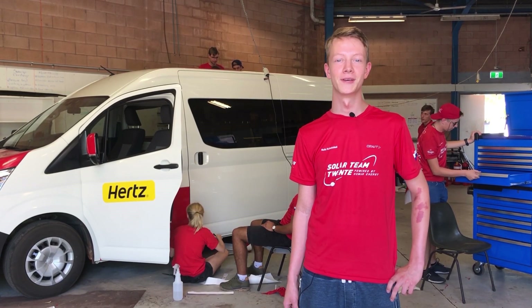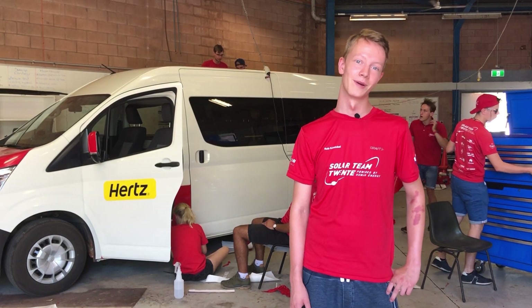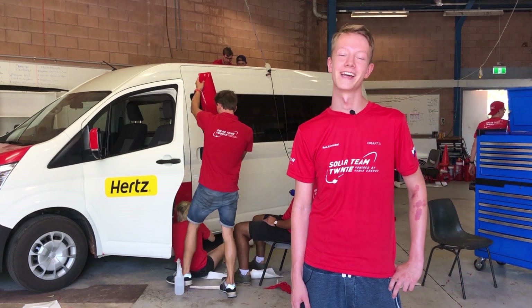Thanks for watching this first WSC for Dummies. Next Monday we are here for you too with a new item about a driver and the way your solar car Ready is controlled during the race. So stay tuned and see you next week.